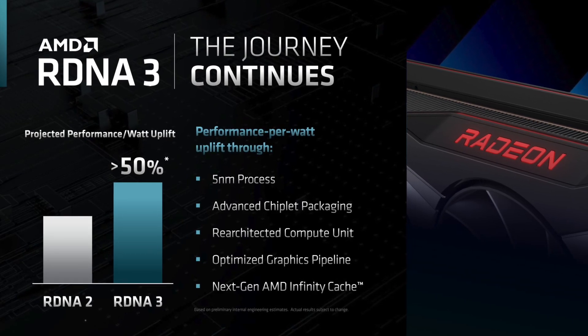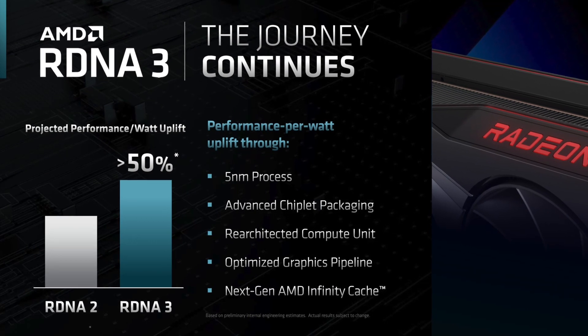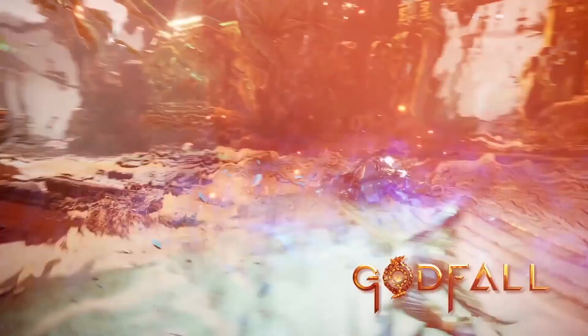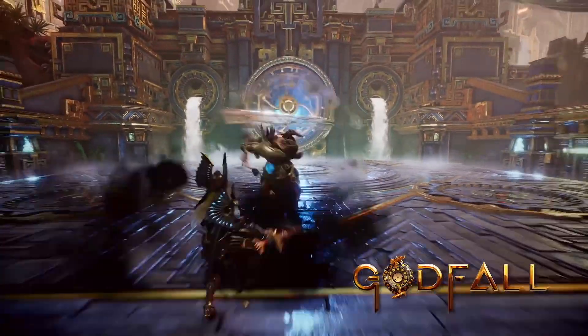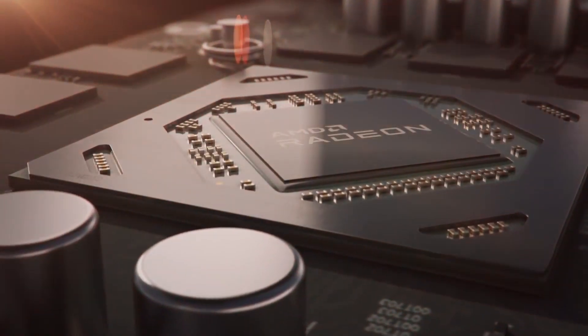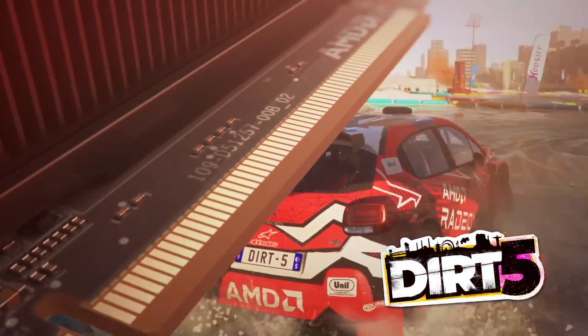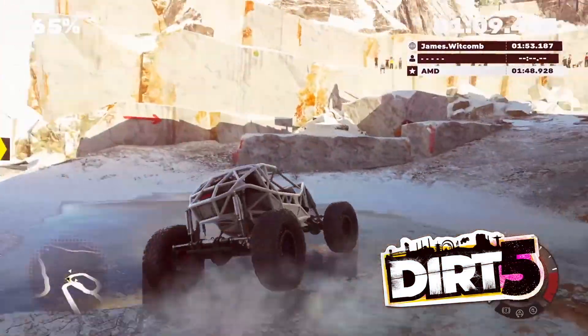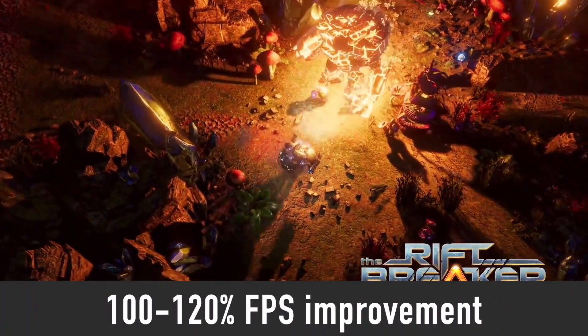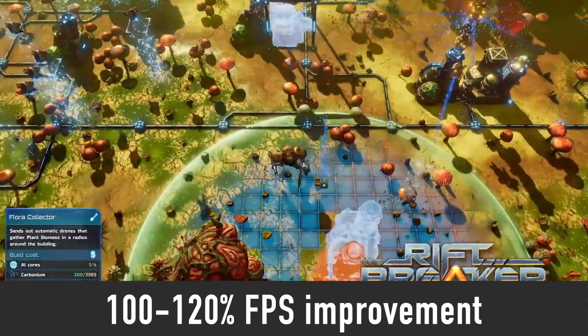Now let's talk about performance. AMD officially stated that RX 7000 series performance per watt has been improved by more than 50%. The latest leaks suggest that the 7900 XT is significantly better than the 6900 XT in ray tracing, and 100 to 120% better in rasterization.